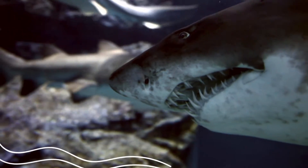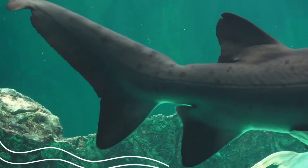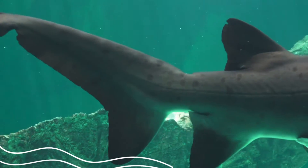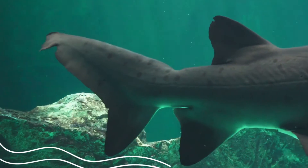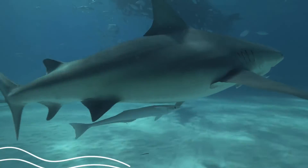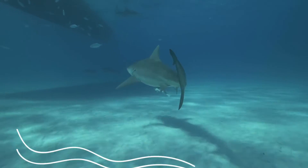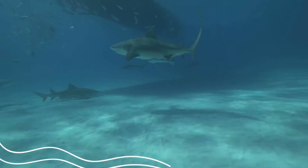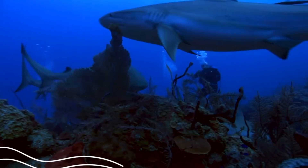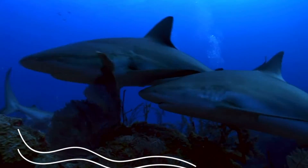It has sharp teeth to tear flesh. It uses a camouflage called countershading, where it has a dark back and white belly to sneak up on prey. When an animal swims underneath the bull shark and looks up, the bull shark may blend in with the bright light of the sun due to its white belly.